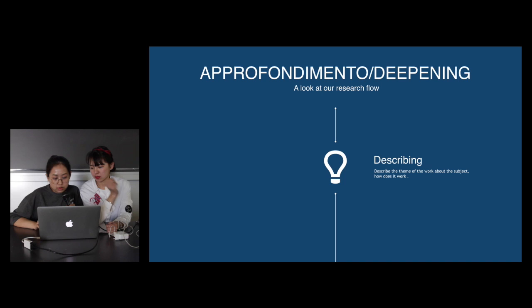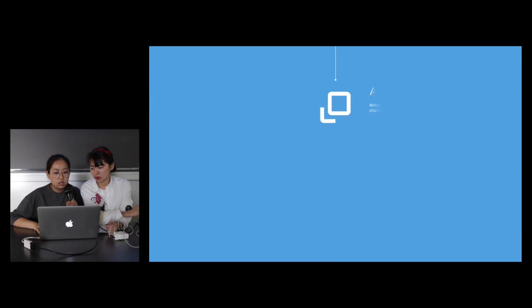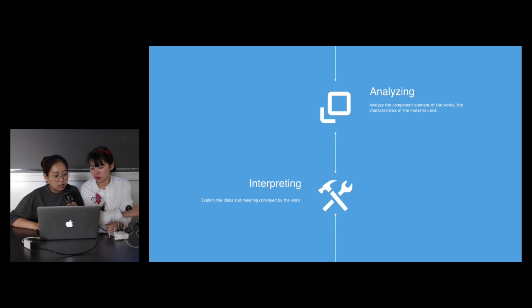We are first going to describe this theme of work — about the subject and how it works. Then we are going to analyze it — to analyze the component elements of the work, and also the characteristics of the material that he has used.